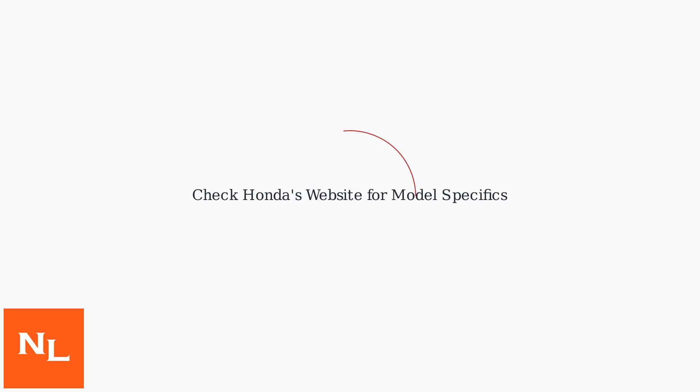Recent updates enhance connectivity, safety, and user experience. Ensure you have a stable connection for downloads and prioritize home Wi-Fi for security. For issues, Honda offers USB kits and support, aiming for 100% OTA coverage by 2028. Remember to always check Honda's official website or dealership for the latest specifics for your model year.